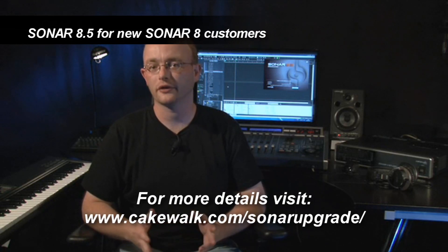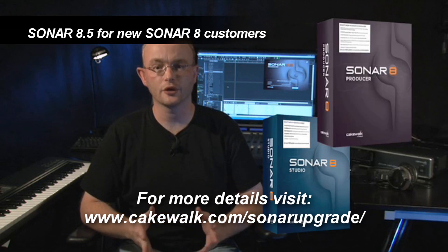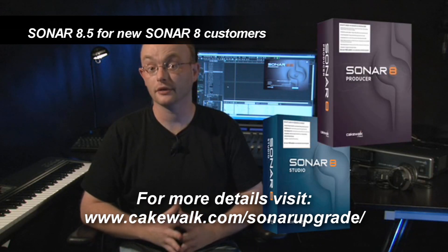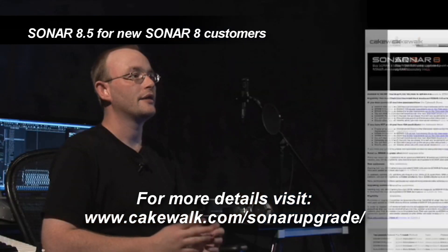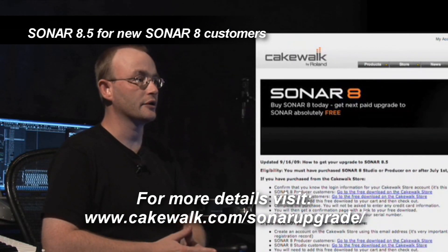If you're new to Sonar and want Sonar 8.5, just head to your local music retailer. There you can purchase your copy of Sonar 8, and the box will look like this. The 8.5 update will be available to you as a free download after you register.